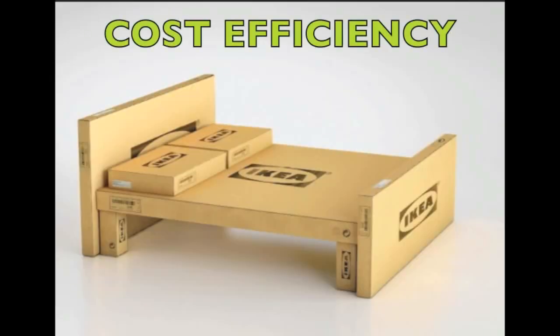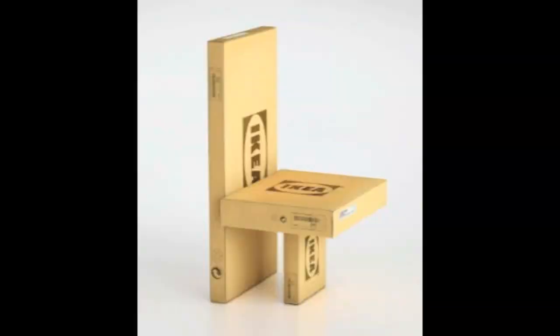The next unique factor within their supply chain is their cost efficiency. Although I mentioned the do-it-yourself packaging in the context of sustainability, I want to look at it from a different angle. Because the furniture they sell is not already built and is shipped in flat boxes, they are able to ship more in fewer trips. This is the one that made IKEA unique and makes them stand out from other furniture companies.